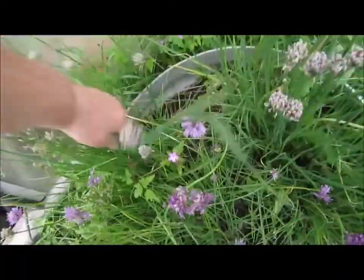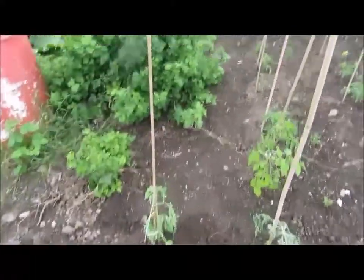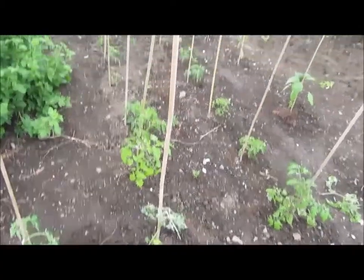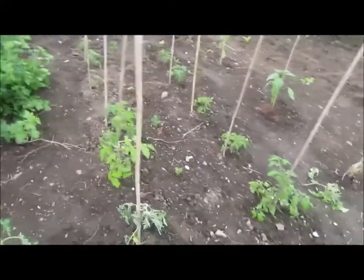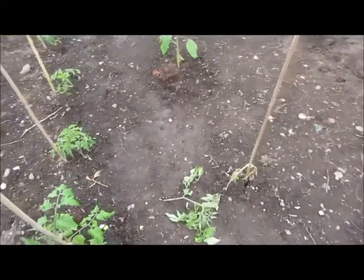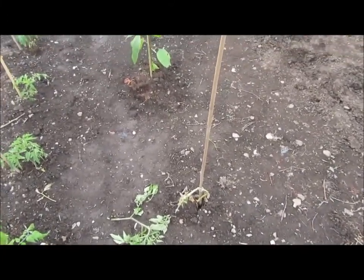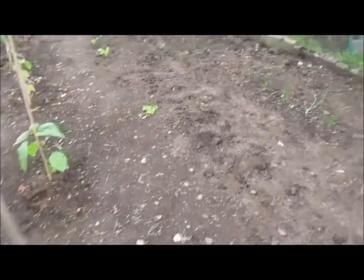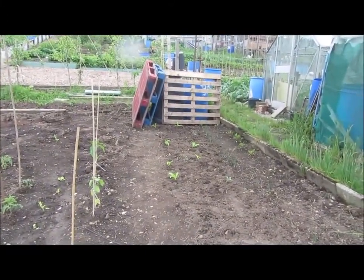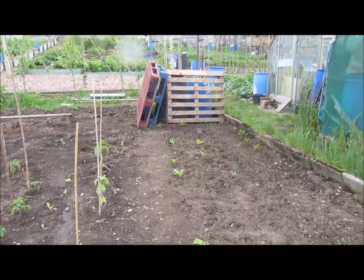We've rescued a couple more tomato plants — looking a bit with it but they'll pick up, no problem. They'll be fine in a week or so. The other one snapped in the middle. There's the compost, and this sunflower — I'll bring another one from home. Today I think I've done quite well getting some lettuce and some broccoli in.